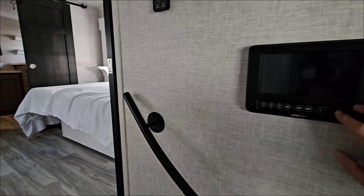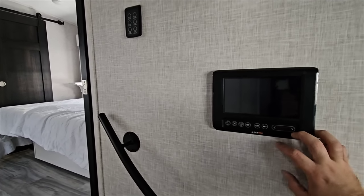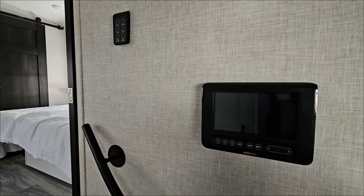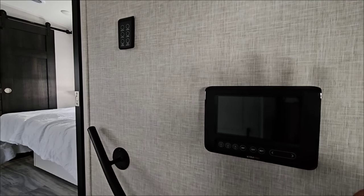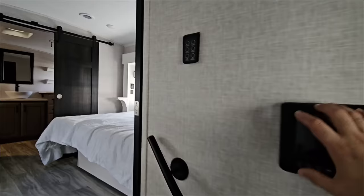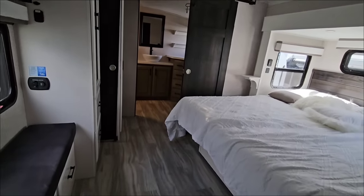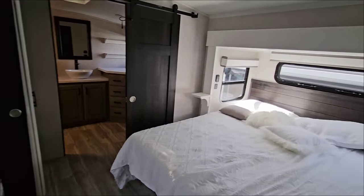On this side you have your control panel, which will control pretty much everything — from lighting to your water heater, water pump, and all your monitors. All of that is right here, along with all your light switches. Stepping up into the bedroom area.